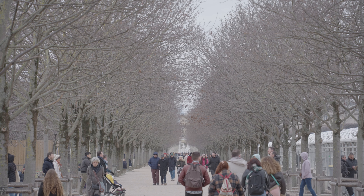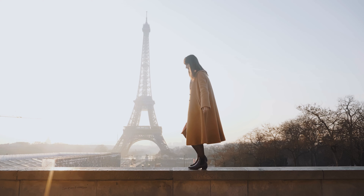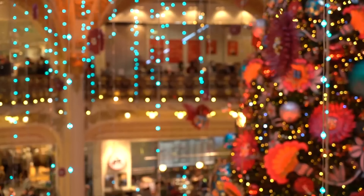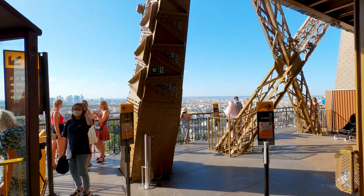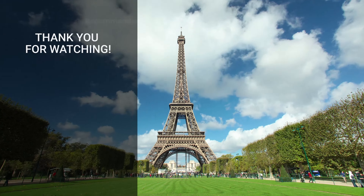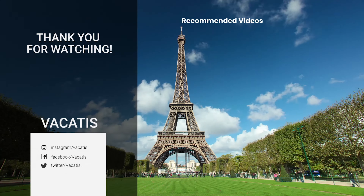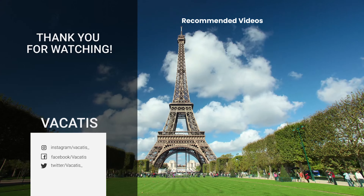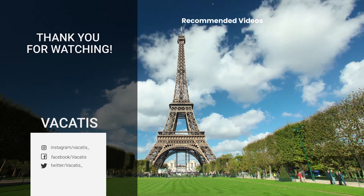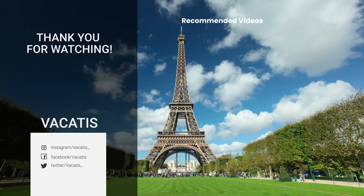There you have it — our ultimate winter itinerary for exploring the enchanting city of Paris. From iconic landmarks to festive Christmas markets and cultural experiences, this winter trip will be unforgettable. Thank you for joining us on this winter journey through the City of Love. If you enjoyed this video, don't forget to like and subscribe for more travel adventures from around the world. Until next time, au revoir and happy travels.